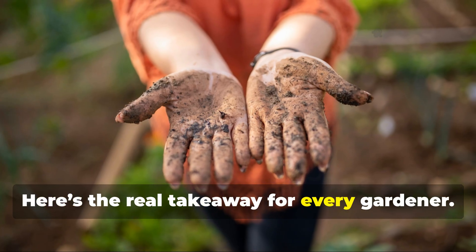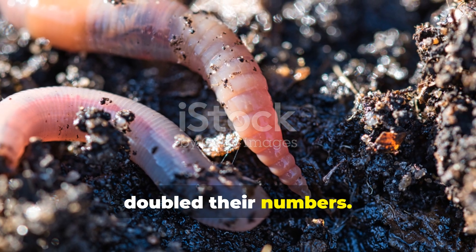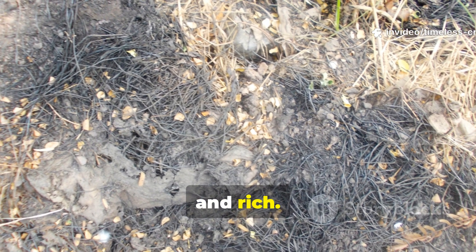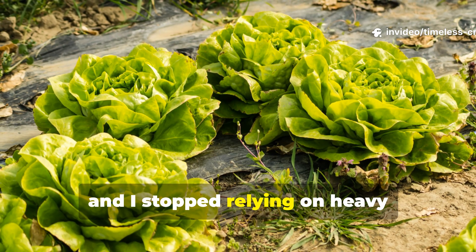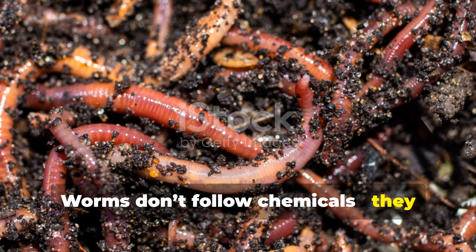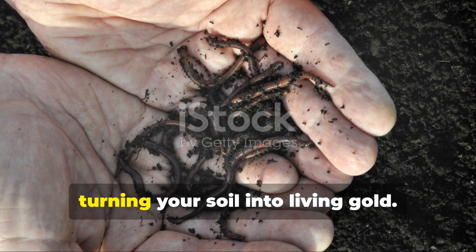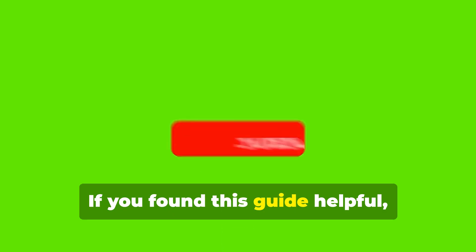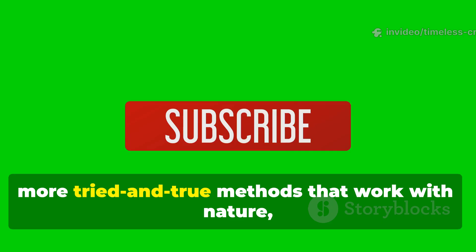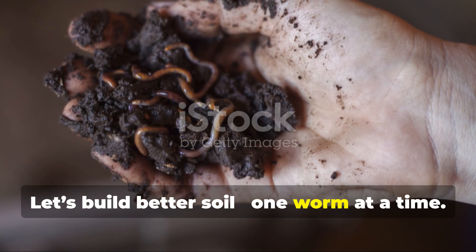Here's the real takeaway for every gardener. In my own trials, this mix didn't just attract worms — it doubled their numbers. Within one season, my soil structure changed completely. It became soft, crumbly, and rich. Plants grew stronger, roots went deeper, and I stopped relying on heavy fertilizers altogether. The secret isn't fancy — it's natural. Worms don't follow chemicals; they follow comfort, food, and moisture. Once you create that environment, they'll work non-stop beneath the surface, turning your soil into living gold. If you found this guide helpful, give it a thumbs-up, share it with a fellow gardener, and subscribe to Timeless Crops Haven for more tried-and-true methods that work with nature, not against it. Let's build better soil, one worm at a time.